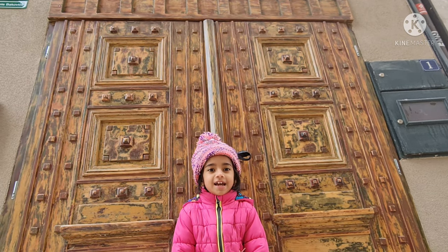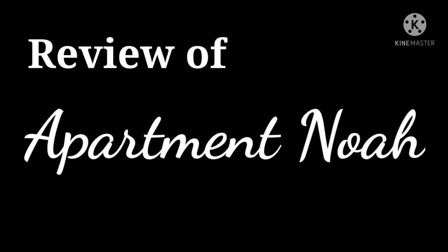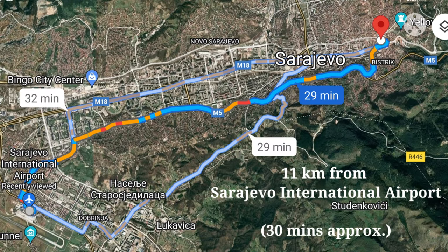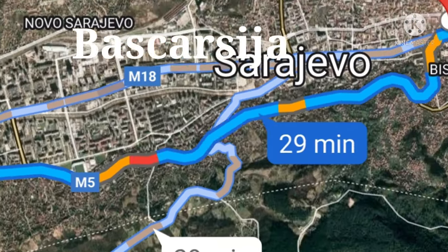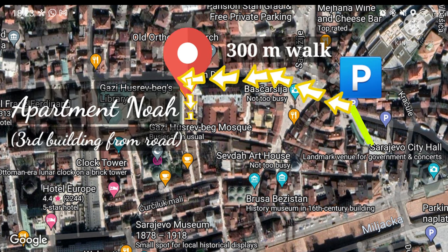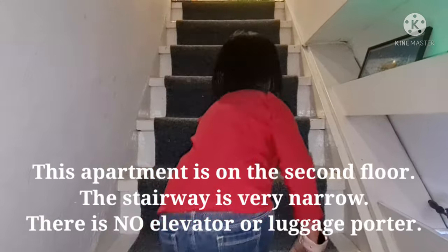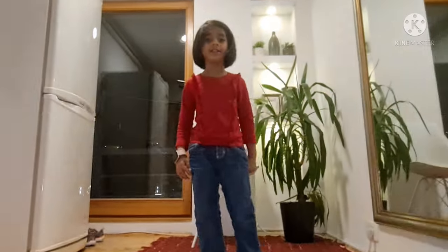Don't forget to subscribe to my channel. Hello guys, welcome to my house. You can go through my trip on this staircase.